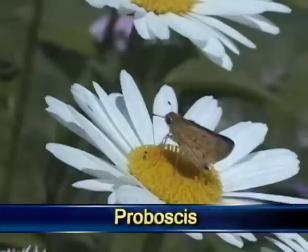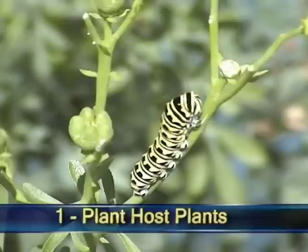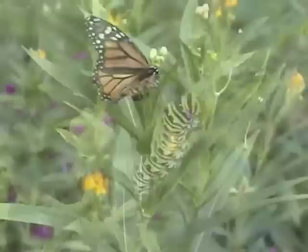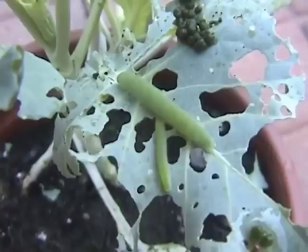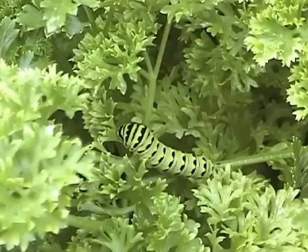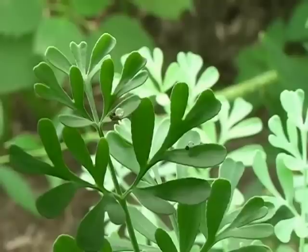Now let's start with commandment number one, which is grow host plants for the caterpillars. A host plant is a particular variety of plant on which butterflies will lay their eggs. Every butterfly is very specific about which plant it will lay its eggs on. Monarch butterflies will only lay eggs on types of milkweed. Great Spangled Fritillaries will only lay their eggs on members of the violet family. And cabbage whites will only lay their eggs on members of the cabbage and mustard family. This is what I call the reverse butterfly cycle — if we want butterflies, we first have to have host plants. If there aren't any host plants, you're not going to have butterflies.